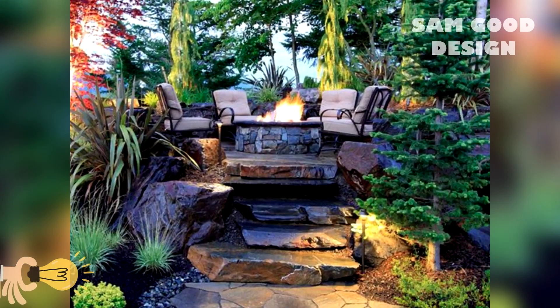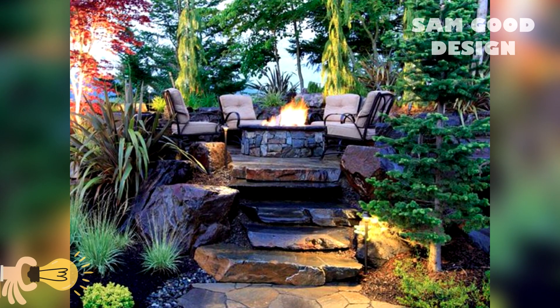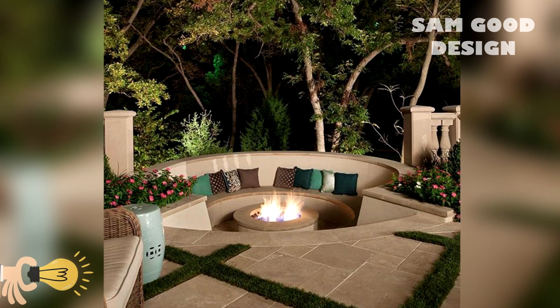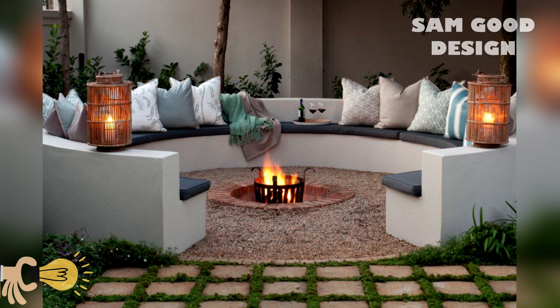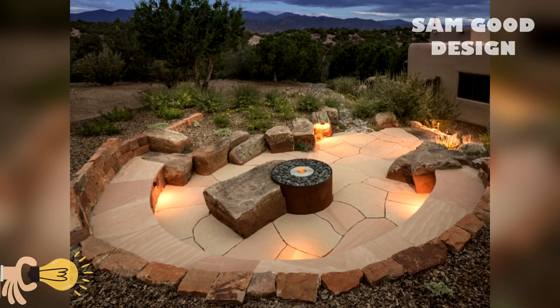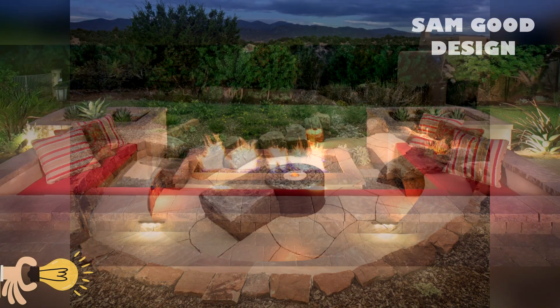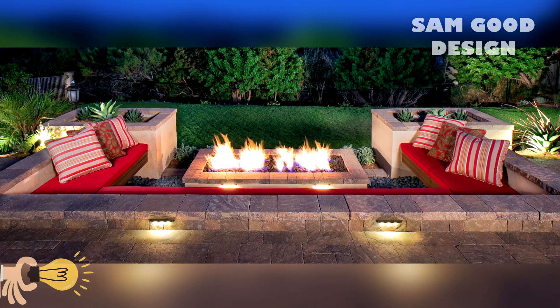Thanks everyone for watching. I hope you found this video very useful and interesting. I will be very grateful if you write in the comments what garden and backyard ideas are most interesting to you. You're watching Sam Good Design — I hope you enjoyed this video. See you in the next video. Bye.